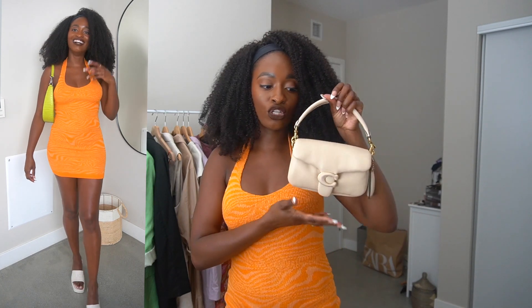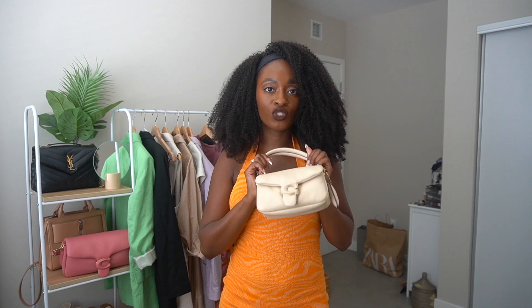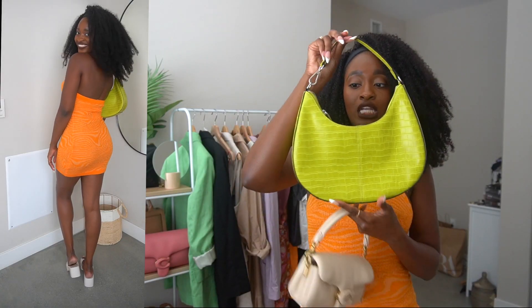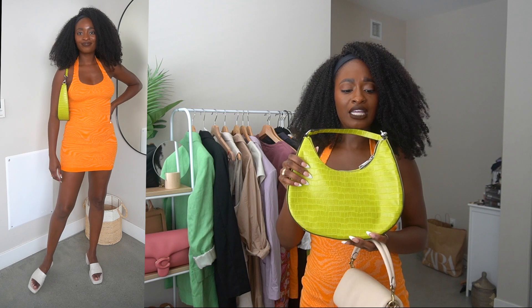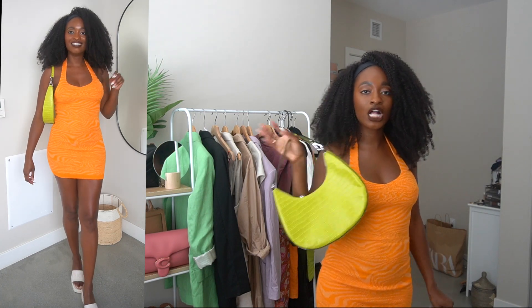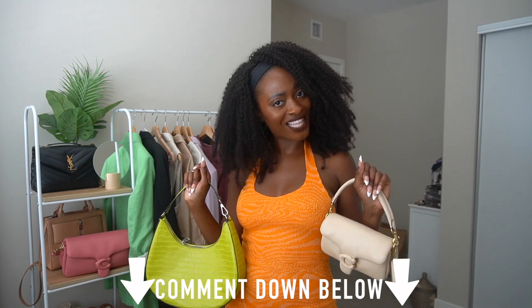I would probably wear it with my mini Coach tabby, because it's cream. I'd probably switch out the strap for a really cute gold strap. It's super cute — I think this would be a cute little purse to wear with it. Or if I want to be really fun and funky, I would wear this green little clip-shaped bag I got from Hula Wear collection last year, right before the pandemic. It's such a fun bag and would add a nice pop of color with a retro style. Let me know in the comments which one you would wear.